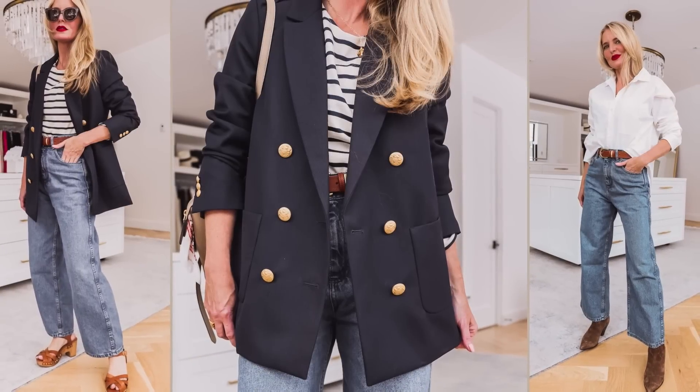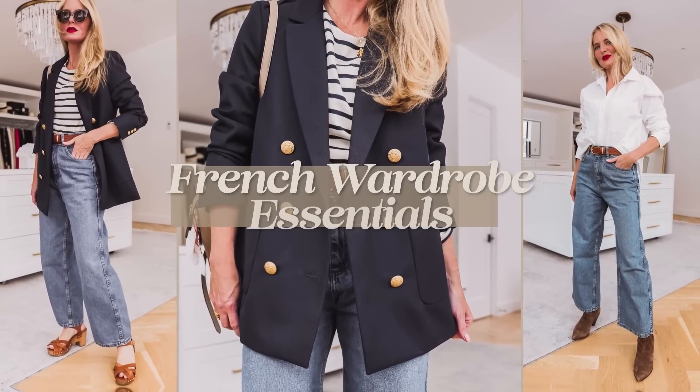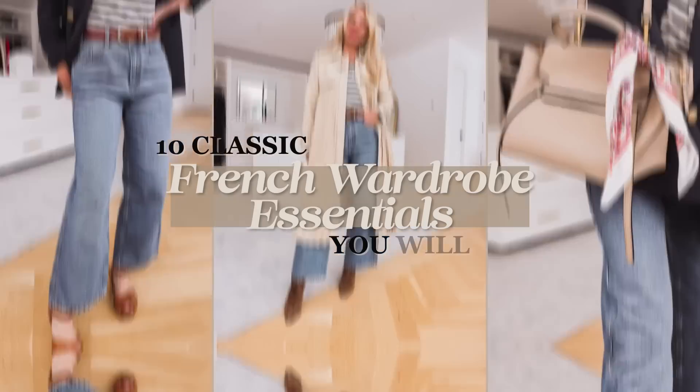When it comes to style or fashion, French women just have that certain je ne sais quoi. There's an effortlessness, an ease, a quiet sophistication that we all want to emulate.